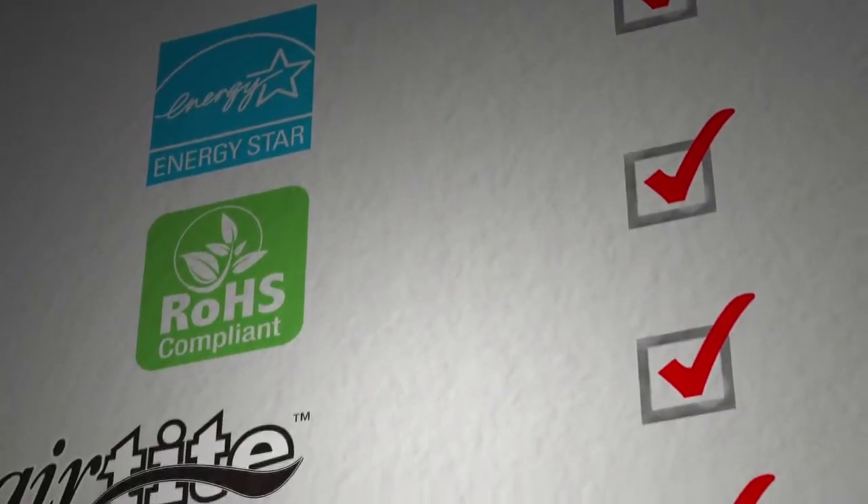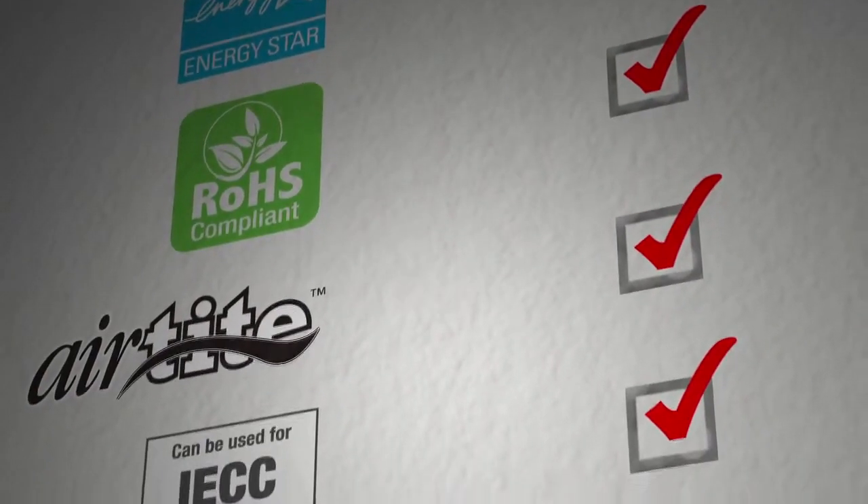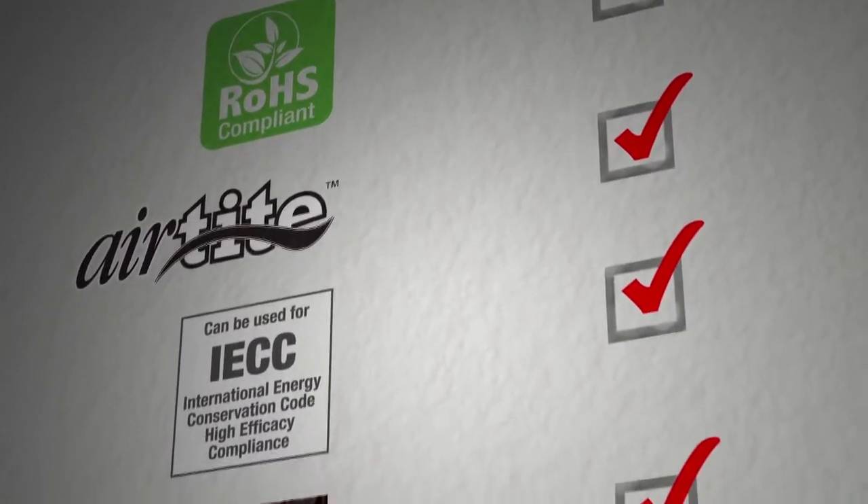Now, whenever you buy products for your home, you need to know that what you're buying is up to industry standards. I always say, look for the logos on the box. From Energy Star to airtight, the All-Pro LED continues to meet all of today's top performance standards.